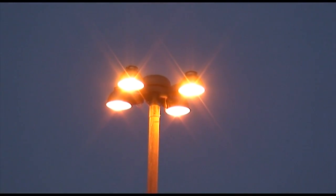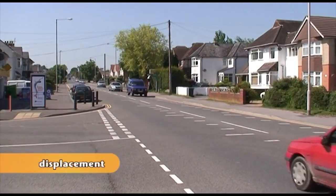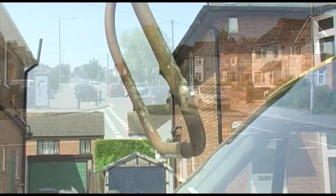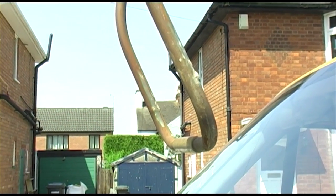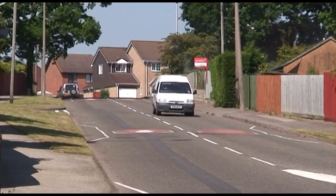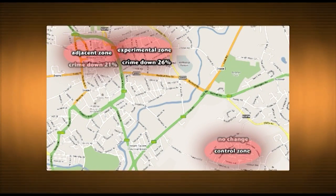But a common criticism of situational crime prevention is displacement — that is, even if it does reduce crime in one area, it simply moves it somewhere else. So, did the researchers look at this? We did not get displacement. We actually got a diffusion of benefits — a reduction in crime in the surrounding areas. While crime decreased by 26% in the experimental area, it also decreased by 21% in the adjacent area.